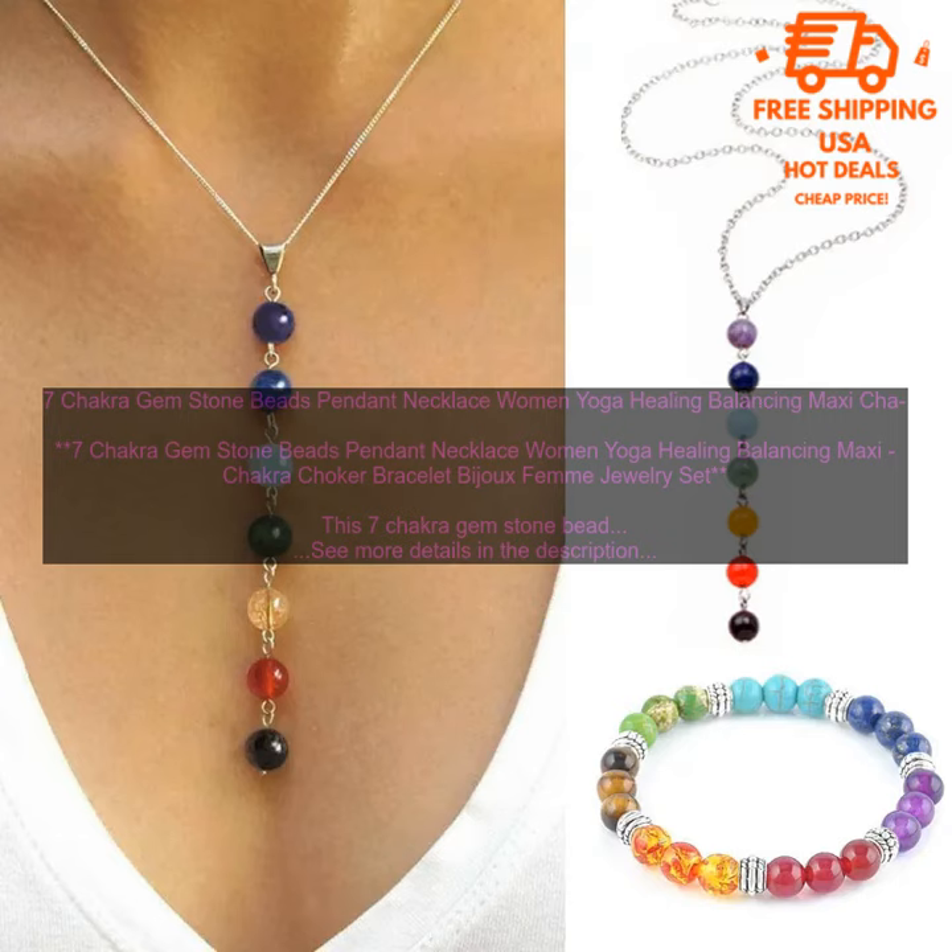Benefits of Wearing a 7 Chakra Gem Stone Necklace. There are many benefits to wearing a 7 Chakra Gem Stone Necklace. These necklaces are said to promote balance and harmony in the body, mind, and spirit. They can also help to improve overall well-being and reduce stress.